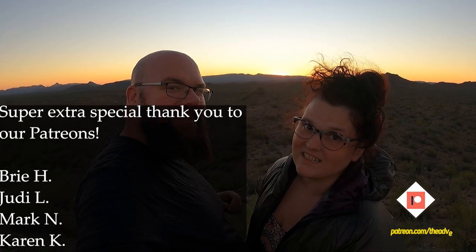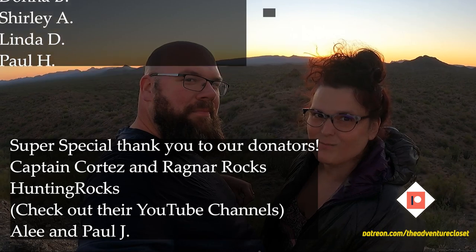Thank you for watching. Don't forget to like and subscribe. Check us out on Patreon. We'll see you next time. Bye!